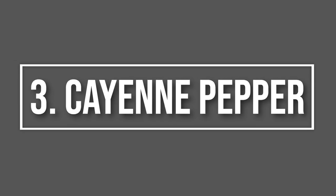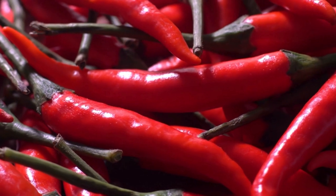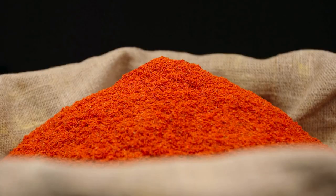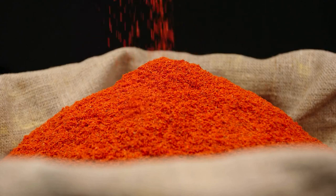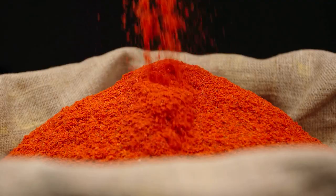Number 3: Cayenne Pepper. Our next smell is a spicy one — cayenne pepper. Mice and rats have a strong aversion to the heat of cayenne, so sprinkle it in areas where you've noticed rodent activity. Be cautious and wear gloves while handling cayenne pepper to avoid irritation.